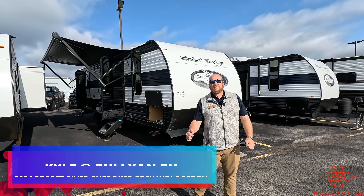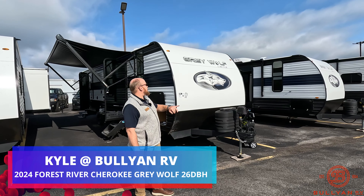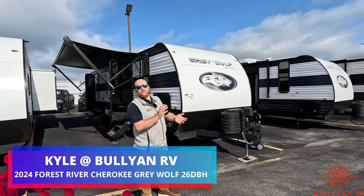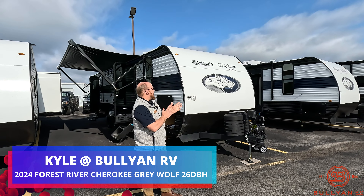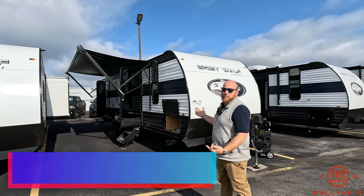Hey guys, welcome back to the channel. Kyle Dittman here at Bullion RV, and today I get the opportunity to show you a brand new look at the 2024, tried and true 26 DBH. We'll get you on the outside, we'll get you inside, show you some of the new features that they've added. I think they're pretty great, so I'm excited to show you.